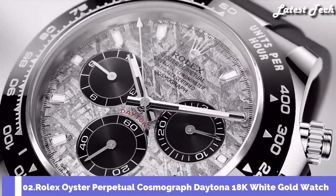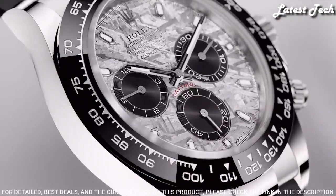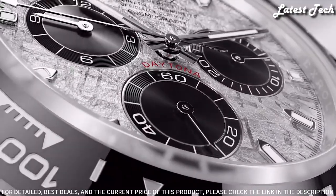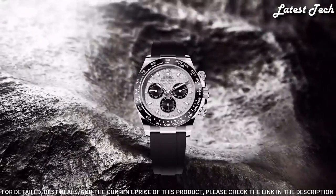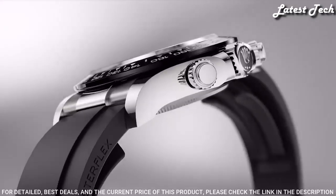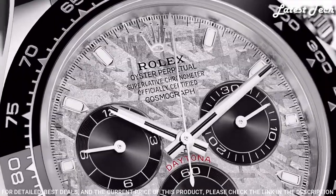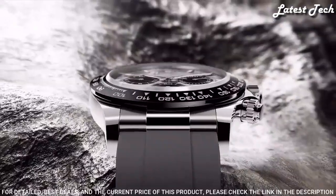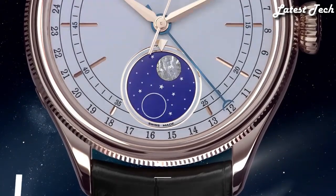Number 2: Rolex Oyster Perpetual Cosmograph Daytona 18-Karat White Gold Watch. 18-Karat White Gold Case with a Black Rolex Oysterflex Strap. Fixed 18-Karat White Gold Bezel with a Black Cerachrom Top Ring. Dial Type: Analog Chronograph. Caliber 4130 Automatic Movement. Scratch-Resistant Sapphire Crystal. Screw-Down Crown. Case Size 40mm. Water-Resistant at 100m. Functions: Chronograph, Tachymeter, Hour, Minute, Second. Swiss-Made.